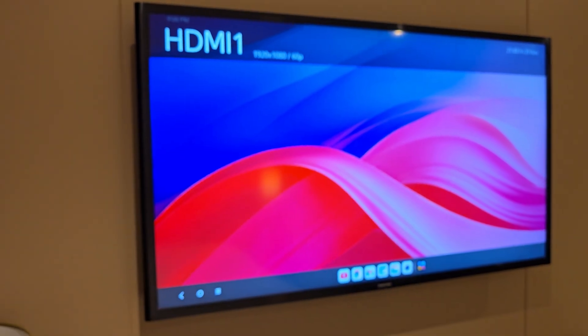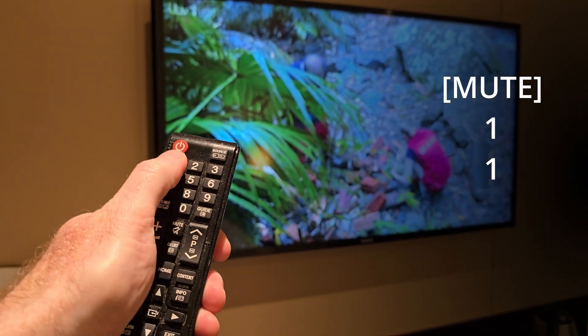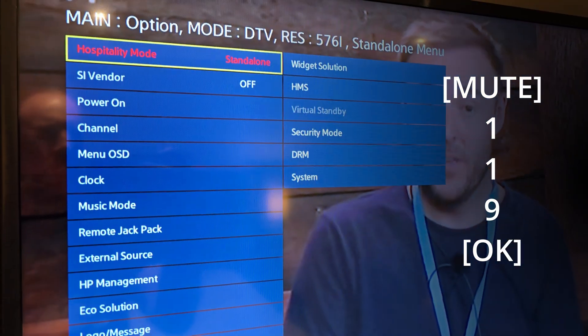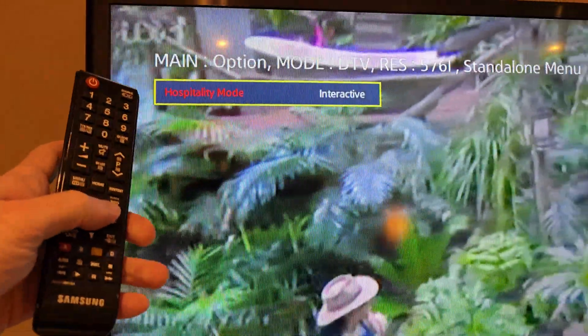However, if you're locked out for some reason, you could try this secret code that works on some Samsung TVs. Using the remote, press mute, then the number keys 119, and then OK or return. You might get access to a menu that lets you change from hospitality mode back to interactive, which gives you more options. But I've found this is highly dependent on the TV and hotel, so it won't work everywhere. It's worth a try though if you hit a brick wall otherwise.